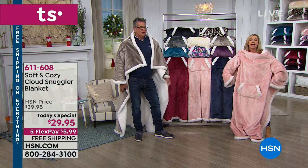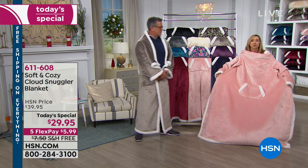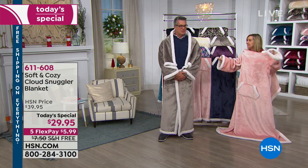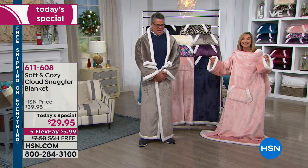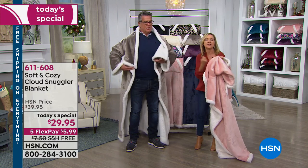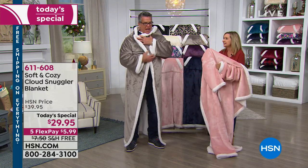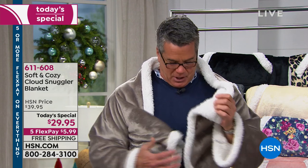I'm short, about 5'1". And he's 6'3". Look at how much coverage the guy has. Look at how much room is in here. You can even pull this around you — if you wanted to pull it around your neck, you can. I'm wearing it this way; it's harder with the mics.